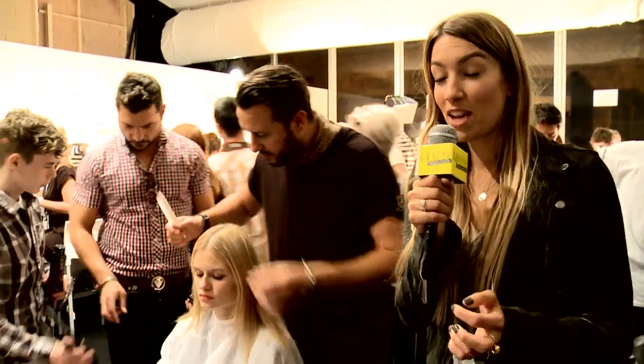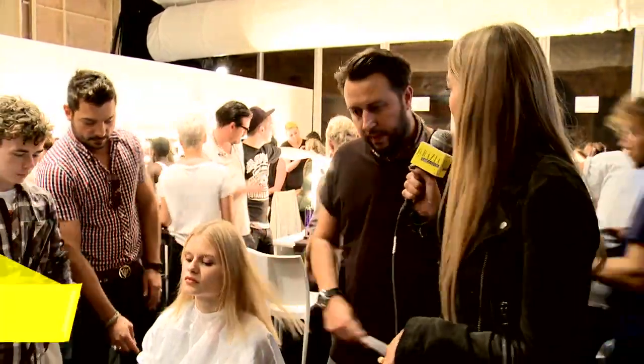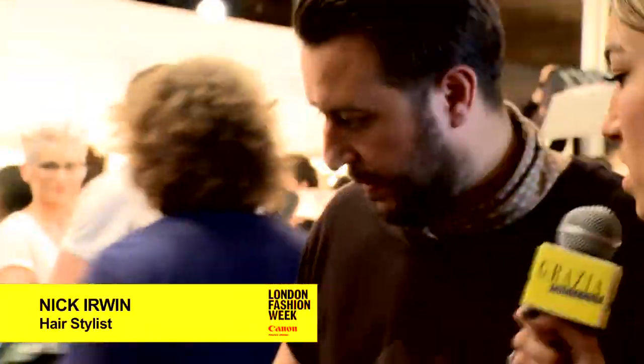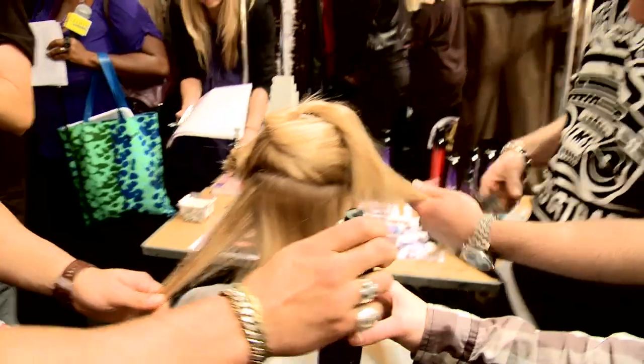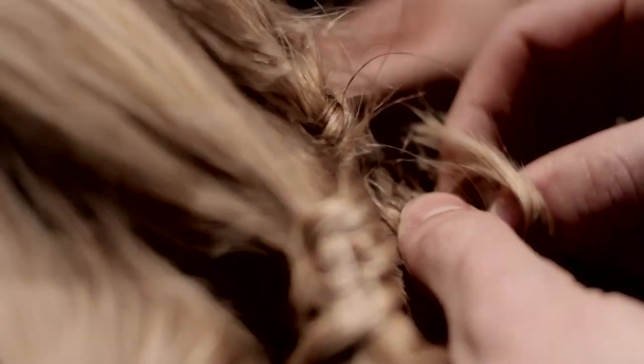We've managed to grab a couple of minutes with Nick Irwin who's heading up the hair backstage at Felda Felda. Nick, can you tell us a little bit about what the inspiration was for the look today? The overall feel of it is very rock and roll, but it's kind of taking it back to the late 60s, early 70s. The hair itself is quite straightforward — it's working with the centre part through the top.